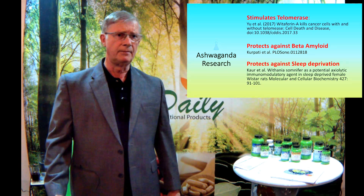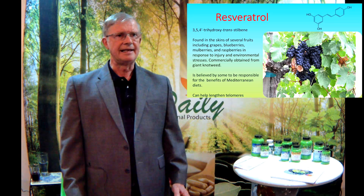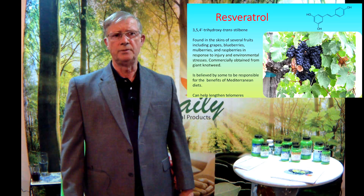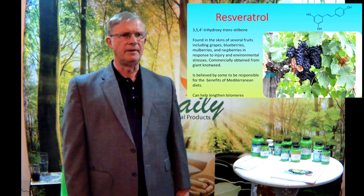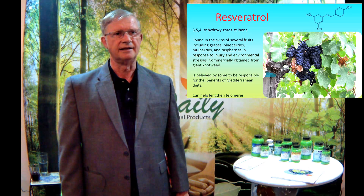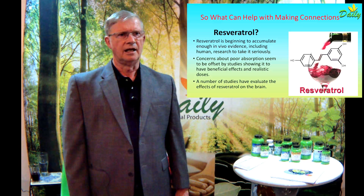Resveratrol is another very good anti-aging supplement. I didn't buy into resveratrol for a while because initial research was only done in cell studies in petri dishes. But resveratrol is found in the skins of many fruits — blueberries, grapes, mulberries, raspberries — produced in response to injury. It's commercially obtained mostly from giant knotweed. It's believed to be responsible for benefits of the Mediterranean diet and can help lengthen telomeres. Resveratrol is beginning to accumulate evidence in human research in just the last five or six years, and concerns about poor absorption seem to be offset by studies showing real beneficial effects in people.